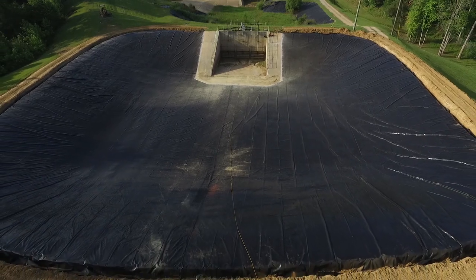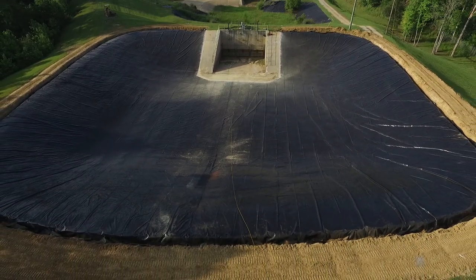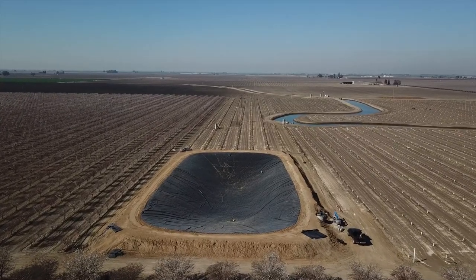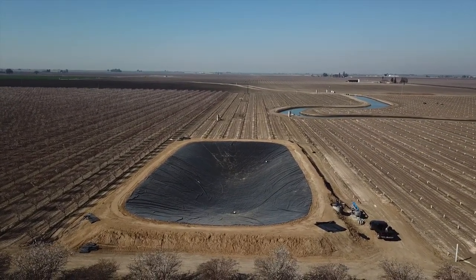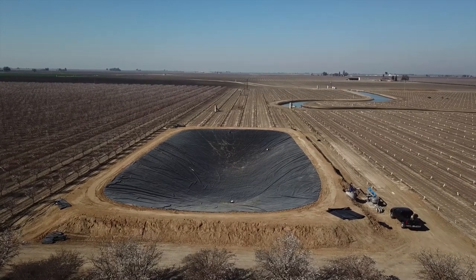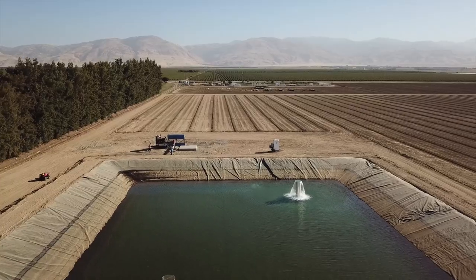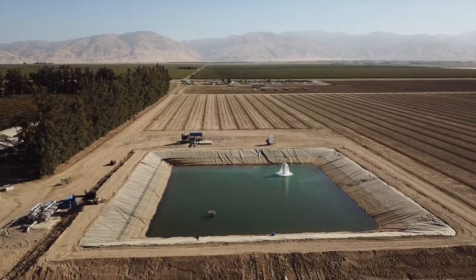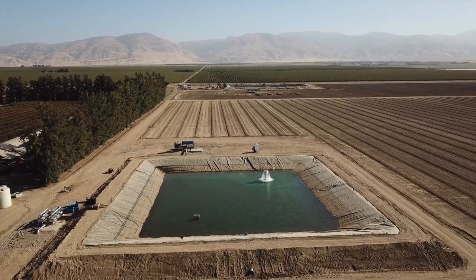Geomembranes are geosynthetic materials that have been used for over 60 years for environmental containment, including the lining of lagoons for wastewater, storage ponds for process water, irrigation, and even drinking water. For too long, civil engineers and designers have specified heavy and rigid high-density polyethylene geomembranes for these applications.